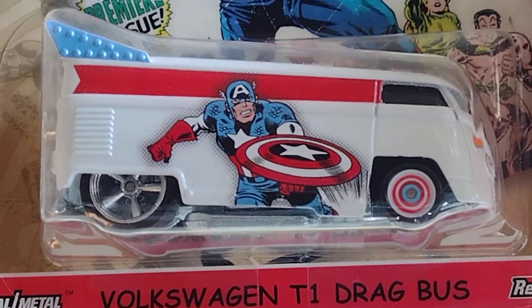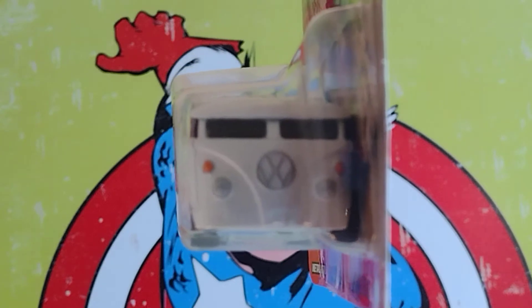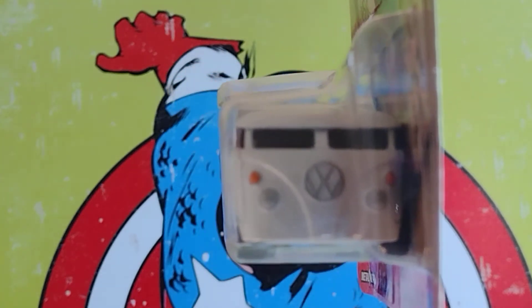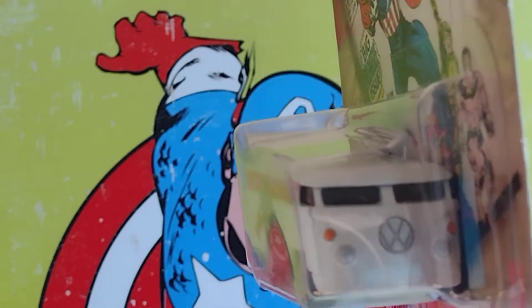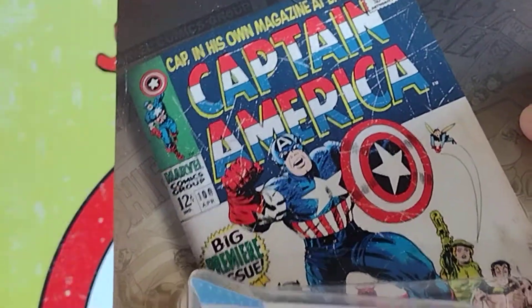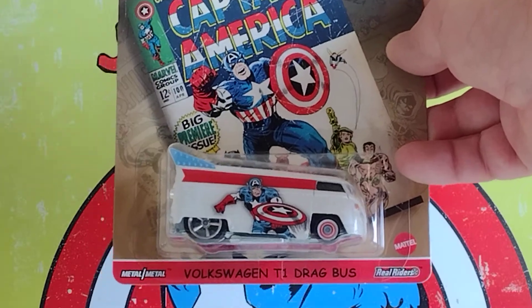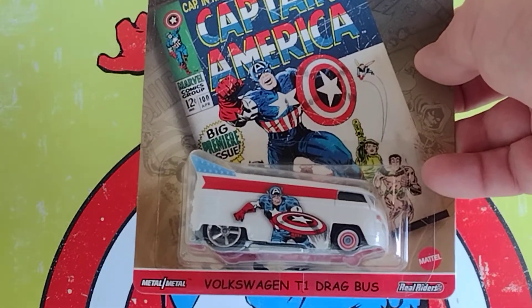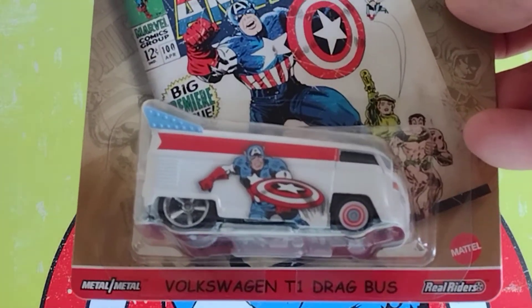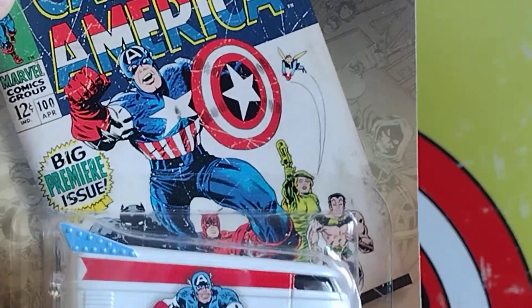Acuérdense, esta me costó un poquito más de trabajo conseguirla, pero nada más un poquito de paciencia — and I got it. I didn't have to spend too much money, just regular price. I believe I got it at Walmart — I'm not sure, I don't remember. But it's nice, look at those wheels! The beauty is Mr. Captain America going up and down — arriba, hacia abajo, arriba, hacia abajo. And it's gorgeous, look at that!